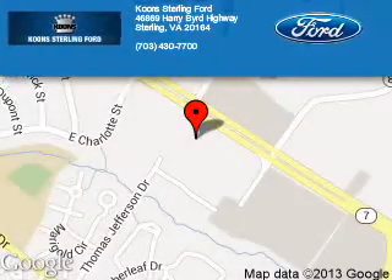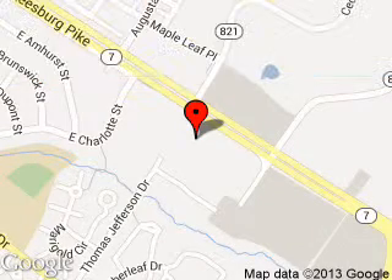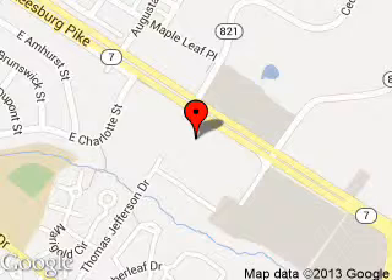Koons Sterling Ford is dedicated to doing everything possible to ensure that the experience you have selecting your next vehicle is as pleasant as possible. We are located at 46869 Harry Byrd Highway, Sterling, Virginia.